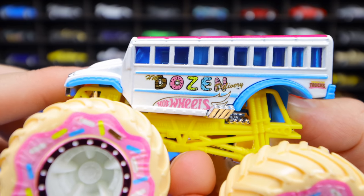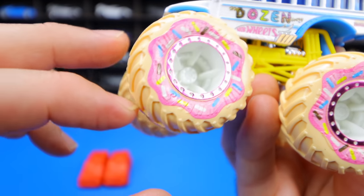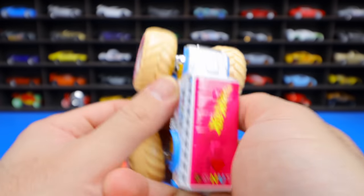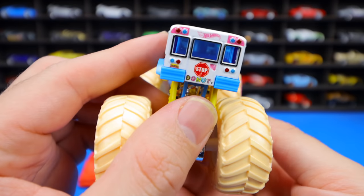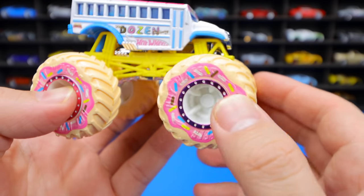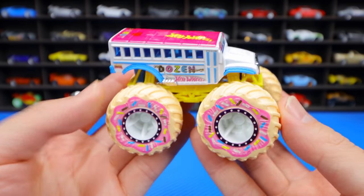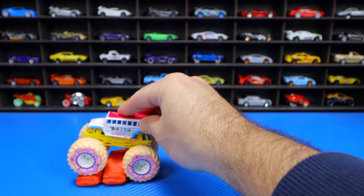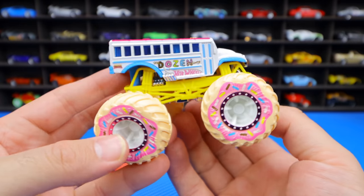We've got 'Dozen' on the side — kind of reminds me of the Simpsons with the writing and logo. It says Hot Wheels, and there are the sprinkled donut tires. On the top it also says Hot Wheels. I love donuts! On the back it looks like a school bus. All the kids are going to be happy with their monster truck and donuts. I really like the theme of this one — it definitely adds a different touch to these monster trucks. Two vehicles have been crushed by our monster donut delivery.